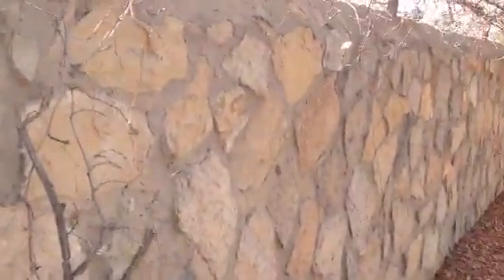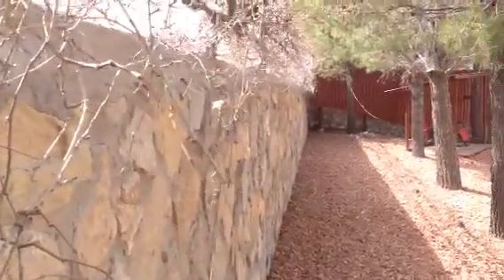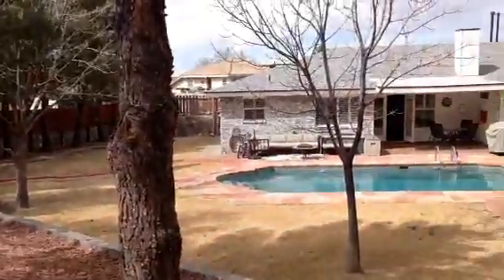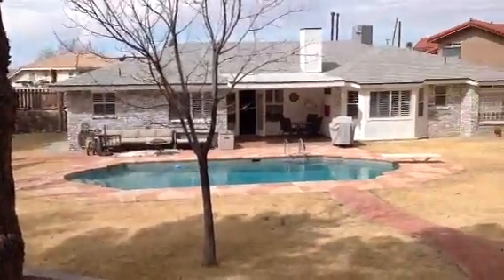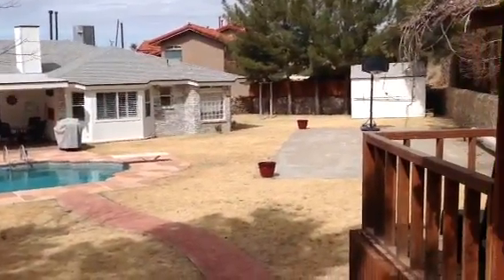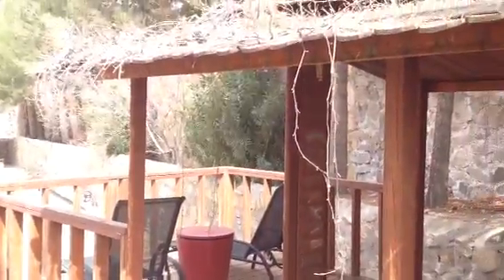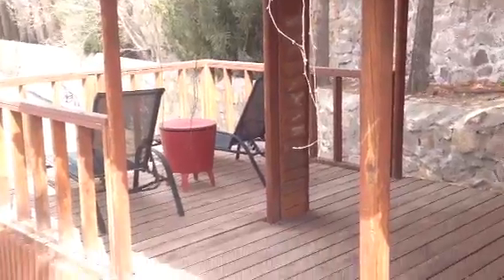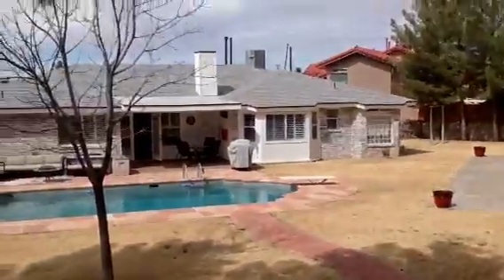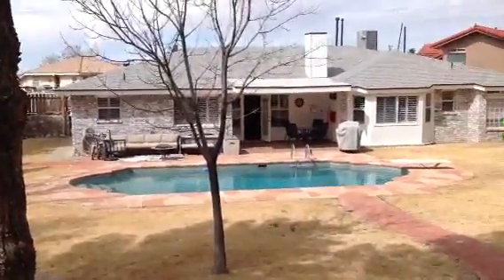The wall is about six and a half feet tall. So this is the view on the backyard — it's a really nice gazebo type.